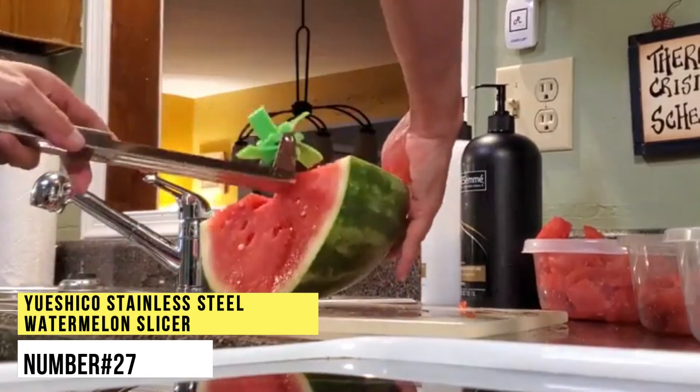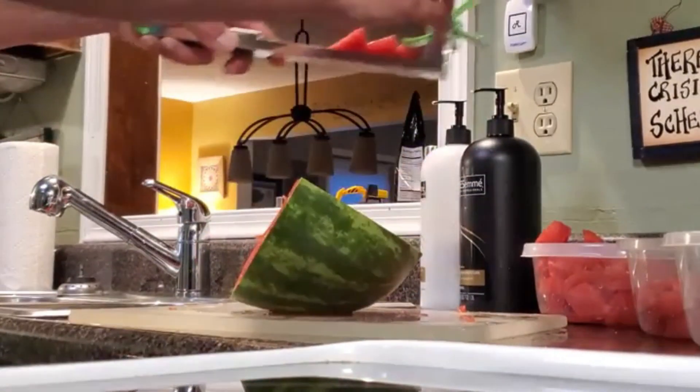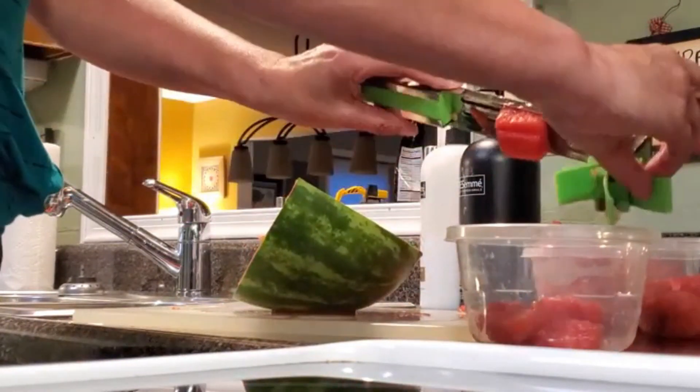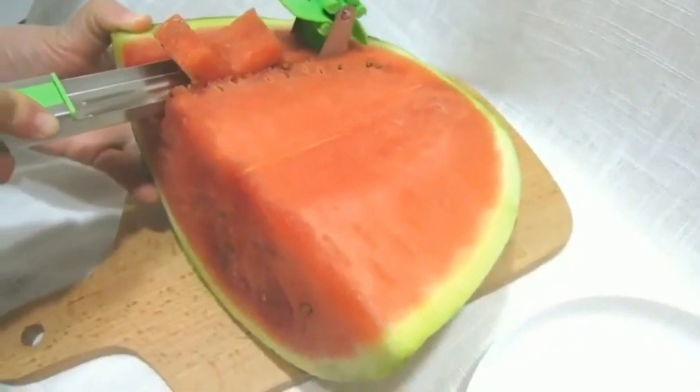Number 27. Yueshiko Stainless Steel Watermelon Slicer. This stainless steel watermelon slicer will allow quick and smooth cutting and serving of watermelon cubes. The watermelon slicer makes perfect bite-sized cubes, great for an outing, school lunches or to throw into a salad when you don't want to bother with messy eating or disposing of.